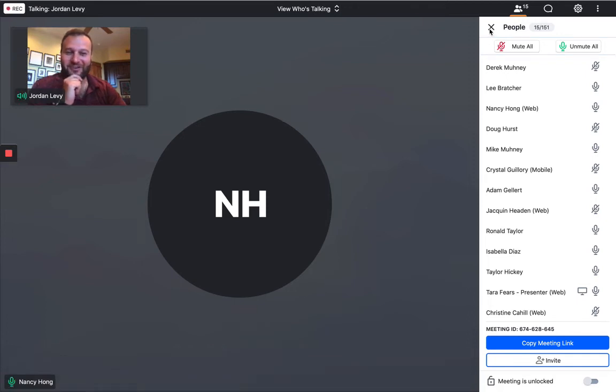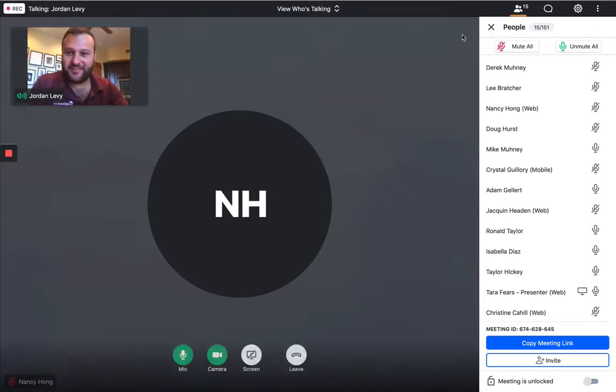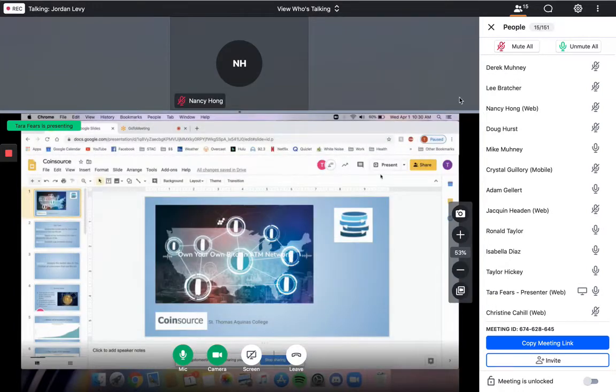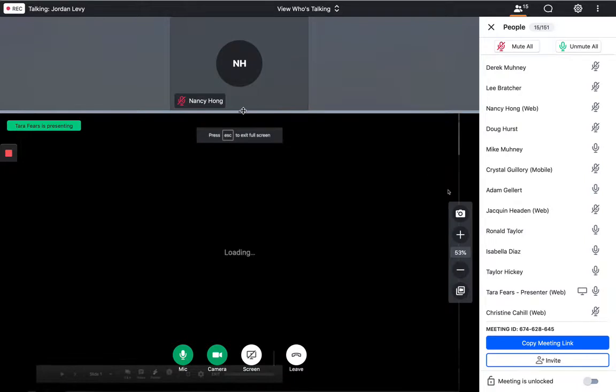All right. So I want to hand it off now to the St. Thomas Aquinas team. I know it's just about time to get started. Thank you guys for being here. I believe you have presentation control, so whenever you're ready, feel free to get started.